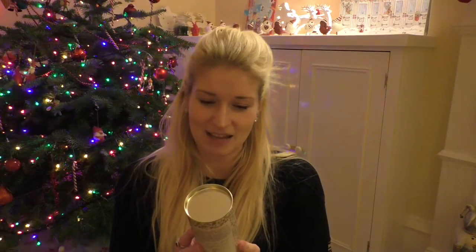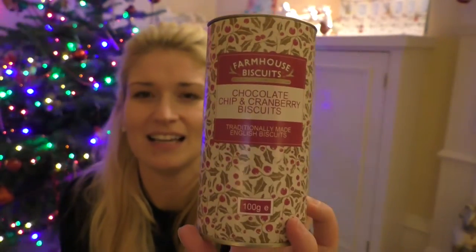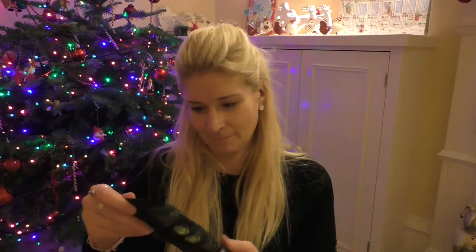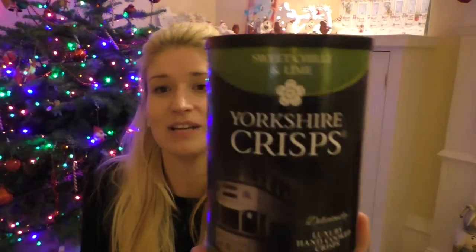This is such a cool hamper! Next up we have farmhouse biscuits — chocolate chip and cranberry biscuits, how good do they look! Then we have crunch craving nuts, a fruit and nut mix. Next we have some slow roasted coffee by Paddy and Scott, which we can use in a cafeteria. Then we have some Yorkshire crisps sweet chili and lime — my dad will love those — Christmas pickle, and a sweet apple chutney with cider and cranberries.